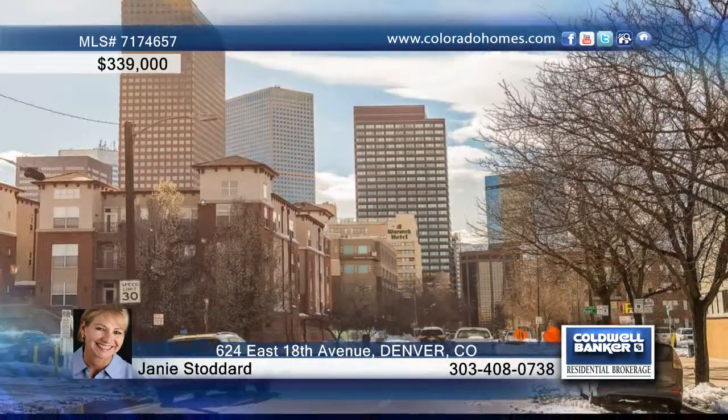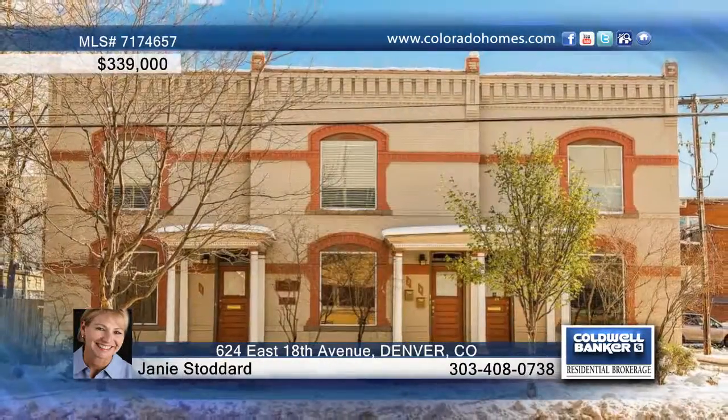The kitchen is complete with stainless steel appliances, and the spacious bedroom is filled with light from the south-facing balcony. This home has so much to offer. See it in person with a call to Janie Stoddard.